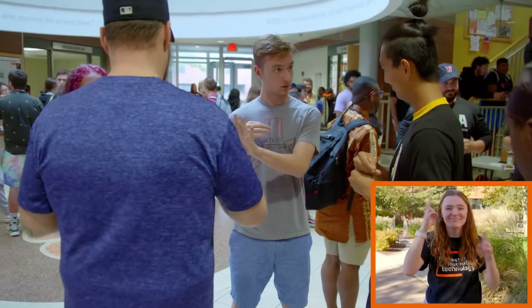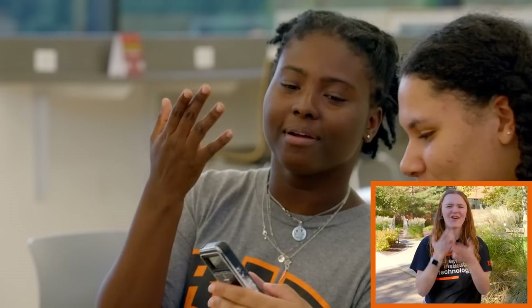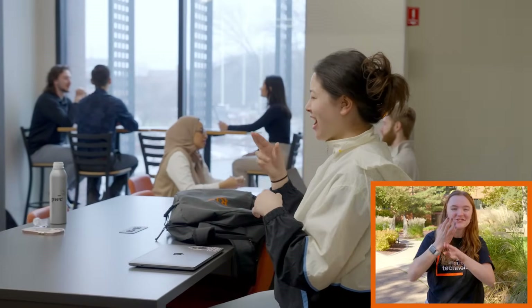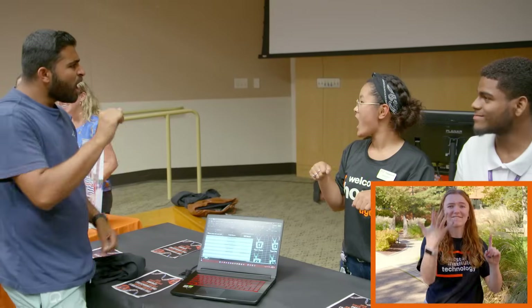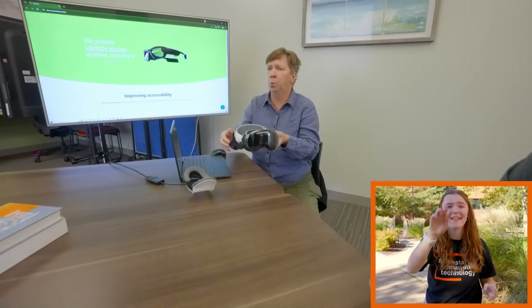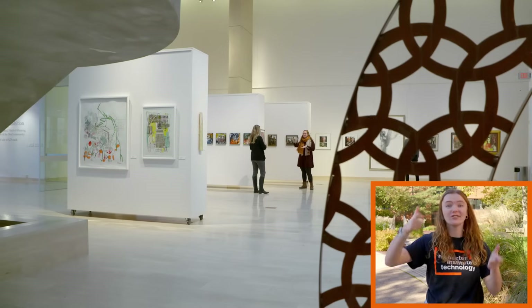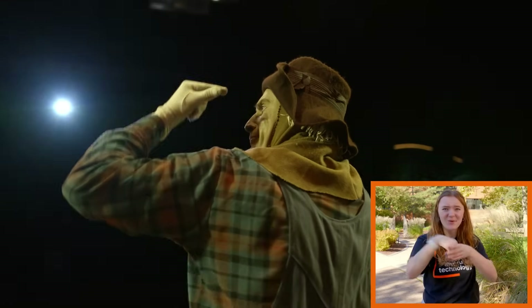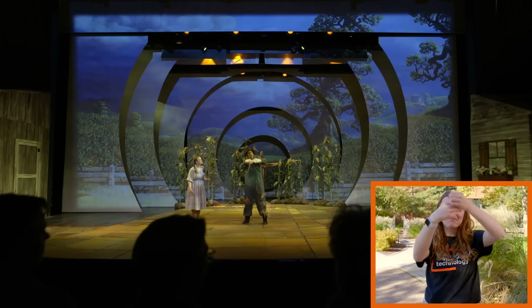We arrive at RIT's National Technical Institute for the Deaf, or NTID, which has revolutionized education for deaf and hard of hearing students. NTID brings rich diversity to the RIT campus, offering students an inclusive community and unmatched accessibility and support to succeed in any major. NTID has five centers where students work with faculty on research, state-of-the-art laboratories and classrooms, an art center that showcases the world's largest collection of work by professional deaf artists, and a performing arts complex that features a spacious theater and more.